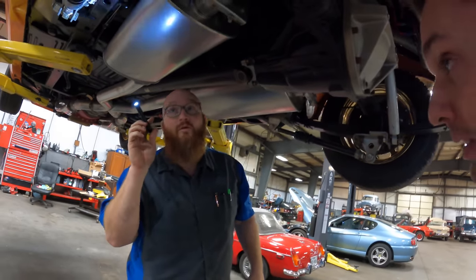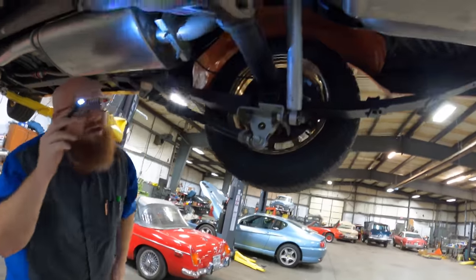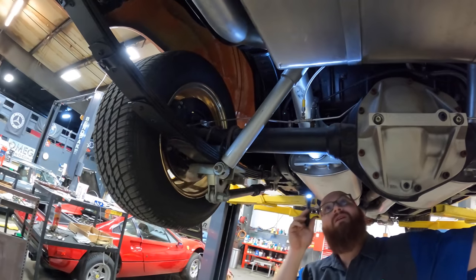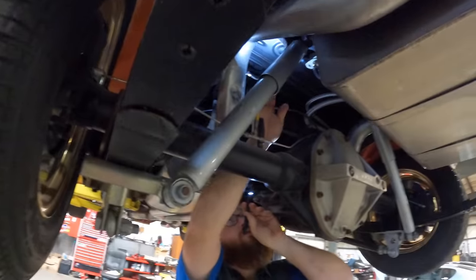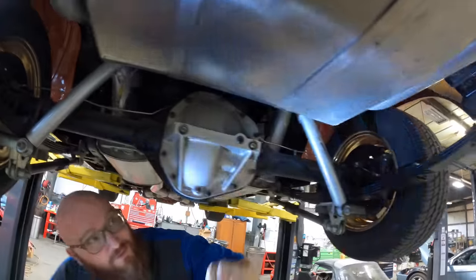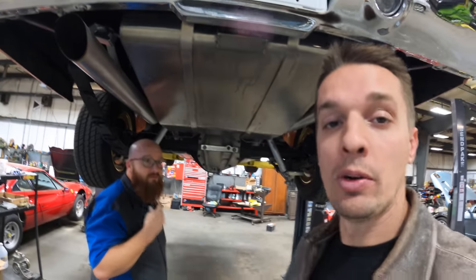Yeah, we definitely need to lower it and take a look at that. The rear suspension actually feels okay — the shocks are not blown out, they look fairly new. It's got good stainless-steel braided flex hose there. It looks like it was done well. Here's our fuel cell. It's not some cobbled-together Frankenstein mess — I don't think it is. What a relief.